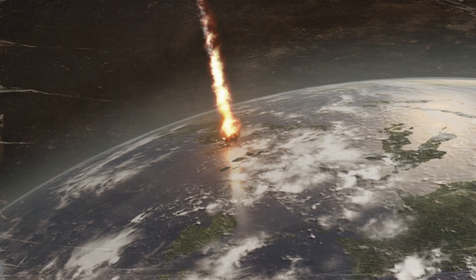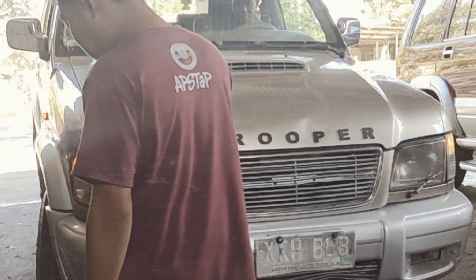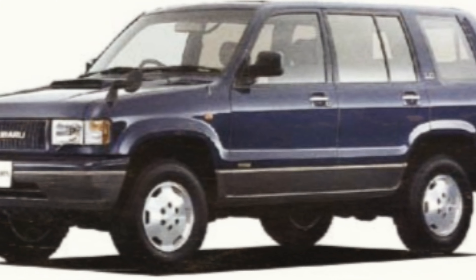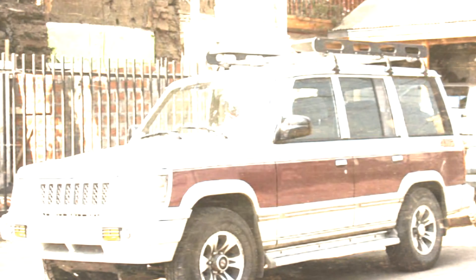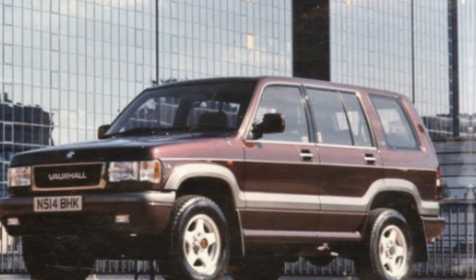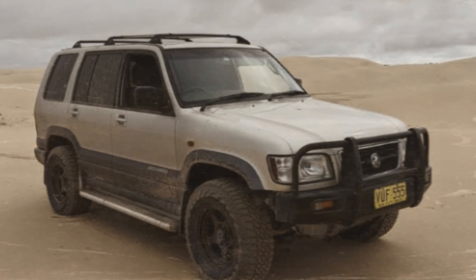The car was exported internationally, mainly as a Trooper, but it also received several other nameplates including Acura SLX, Chevrolet Trooper, Subaru Bighorn, SsangYong Corando Family, Honda Horizon, Opel Monterey, Vauxhall Monterey, Holden Jackaroo, and Holden Monterey.